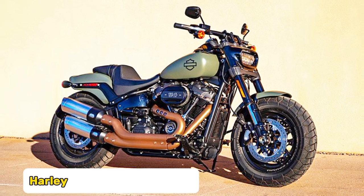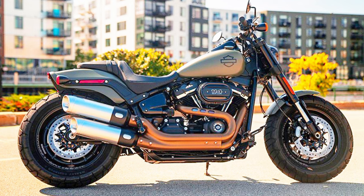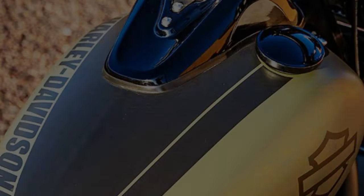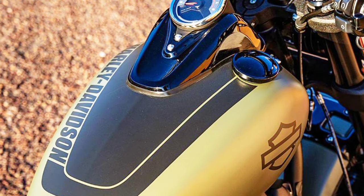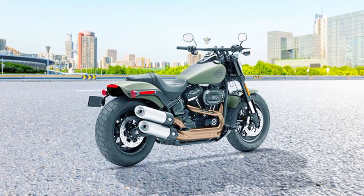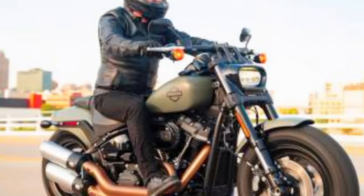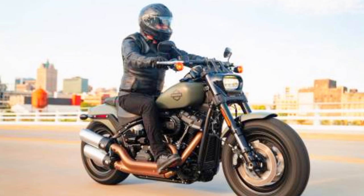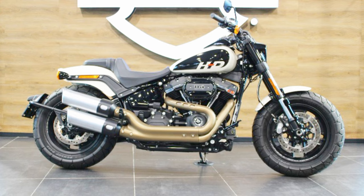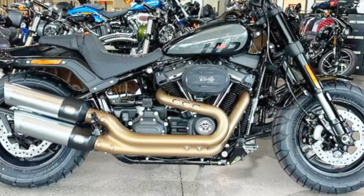Number four: Harley-Davidson Fat Bob 114. With a heart-pounding 93 horsepower at 5,020 RPM and 118 lb-ft of torque at 3,500 RPM, the Milwaukee 8 114 engine of the 2024 Fat Bob 114 makes a striking statement in the world of performance cruisers. This power is complemented by an eye-catching style with a front riding position and a seat height of 27.78 inches. Wide tires and a slammed profile combine with the aggressive posture of the Fat Bob 114 to create a muscular appearance that is all about street dominance.